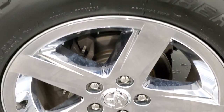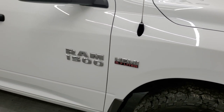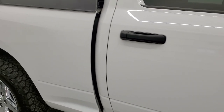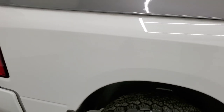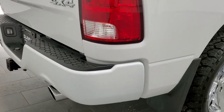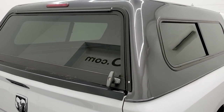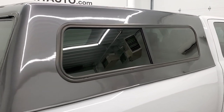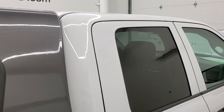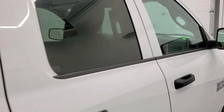Passenger side front rim — no scuffs or scrapes. As you go down this side of the truck, take note of how clean the body is, how reflective and mirror-like that paint is. We take these HD videos so if you are far away or just cannot make the trip down but you're still interested in purchasing the vehicle, you can see the truck, hear the truck, and have confidence before you even get here — no surprises, and you can make a smart and informed buying decision from wherever you're at.